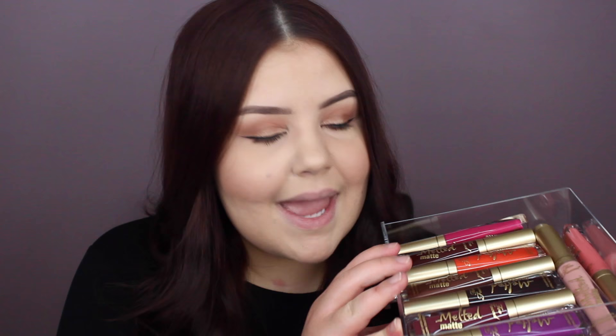Hey guys, welcome back. The day has finally come that I am going to be swatching my entire collection of Too Faced Melted Matte Liquid Lipsticks. I have all 17 shades that they currently make. I have seen a picture floating around of 6 new shades that are supposed to be releasing soon, so that's really exciting. Hopefully I can get my hands on those when they release, but as for now we've just got the 17 originals.